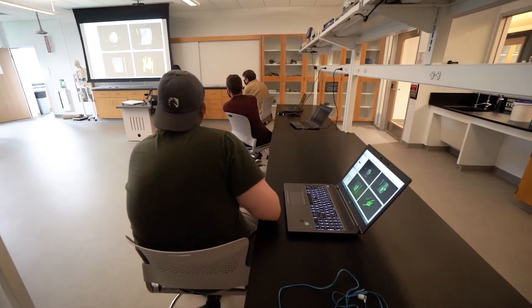Along the way, students will gain skills in data analytics, scientific computing, and the ability to communicate their findings in a scientific way.